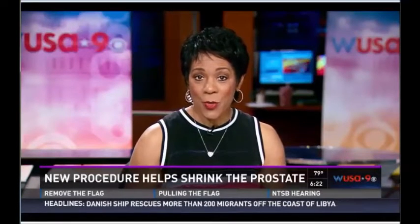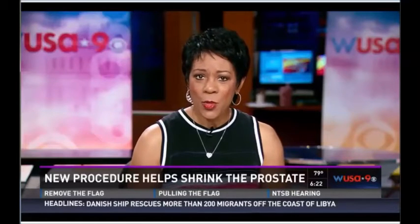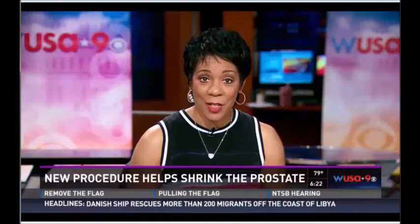Recently, I watched a new procedure that involves a robot to help shrink the prostate in a minimally invasive fashion.